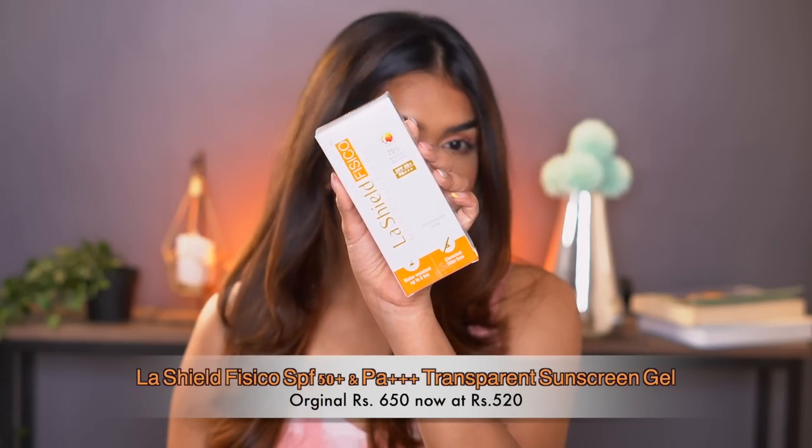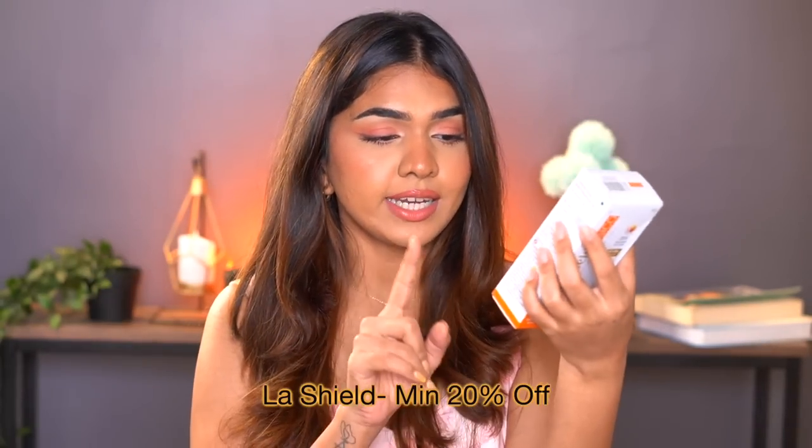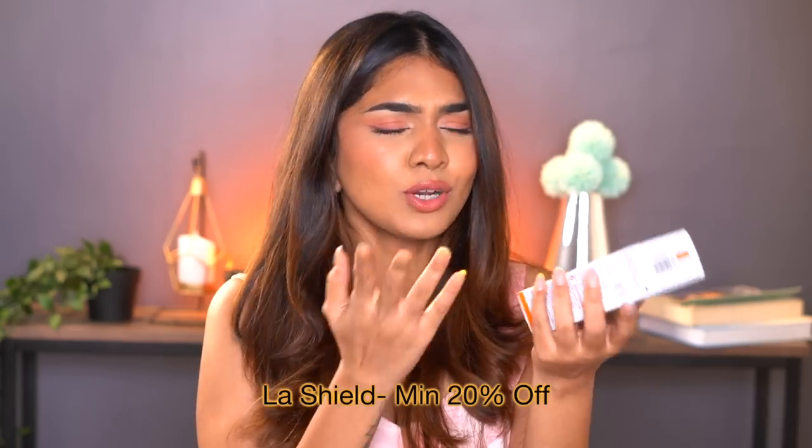The first one I have is the La Shield Fisico sunscreen — it's one of my favorite mineral sunscreens. I've used a lot of it and I ran out, so this is a new one. I've spoken about this before; it's a restock that I really love and would recommend to anybody honestly.